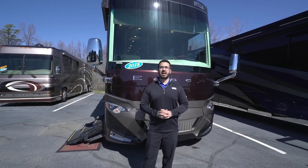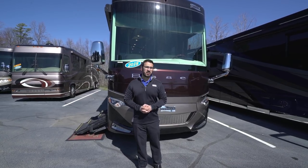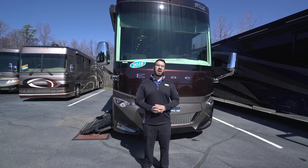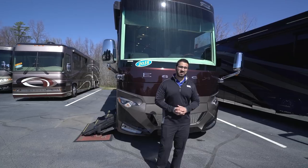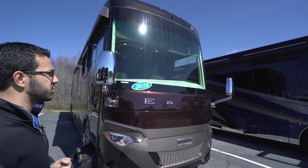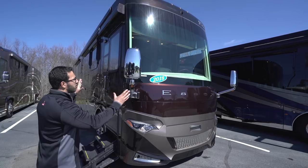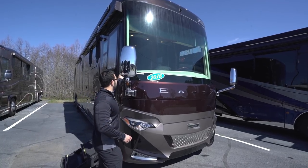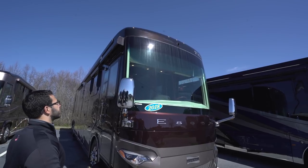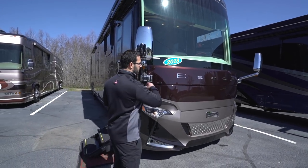Now let's take a look at the outside of the Essex 4531. It's built on a Spartan K3 chassis with the Newmar Star Foundation, housing the Cummins ISX 15-liter engine putting out 605 horsepower at an impressive 1,950 foot-pounds of torque. Up front you'll see the gorgeous one-piece automotive bonded windshield — Newmar has made great advances in windshield mounting technology to ensure no leaks, unlike standard gaskets on many Class A buses.